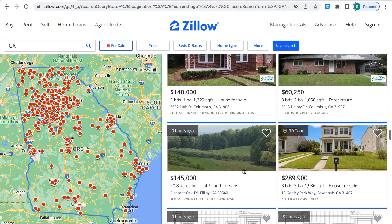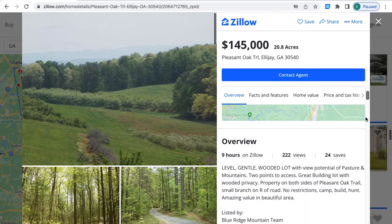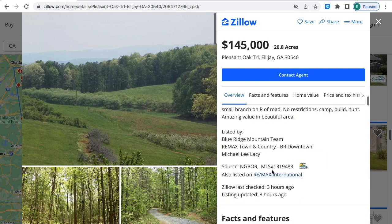The property has 2.58 acres of land, located right on the North Georgia mountains. Another property is for sale for $145,000 — 20.8 acres of land for sale in LJ, Georgia. If you're interested, this is the MLS number you can provide to the real estate agent.